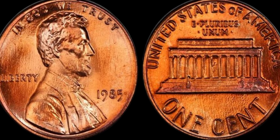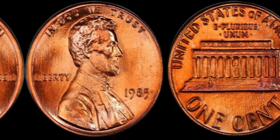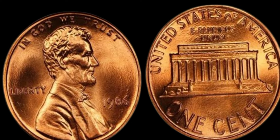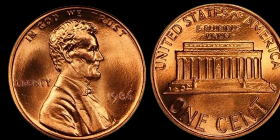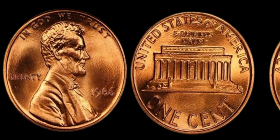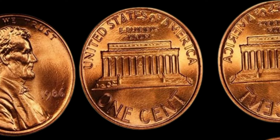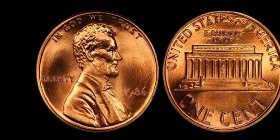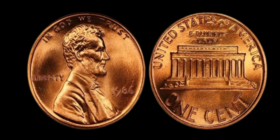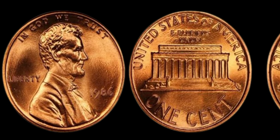Always check your coins carefully and consider getting them professionally graded if you think you have something special. Thanks for watching! We have an incredibly exciting topic for all you coin collectors and enthusiasts out there. We're diving into the world of rare coins, and specifically we're talking about the 1986 no mint mark Lincoln penny that some say could be worth a million dollars. Most pennies from this year were minted in Philadelphia and bear no mint mark, which is actually quite common. But what makes certain 1986 no mint mark pennies potentially worth a fortune?